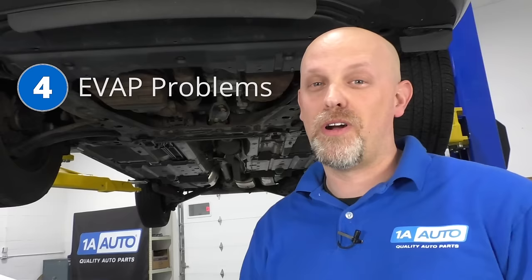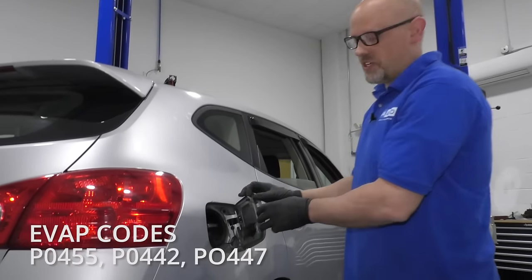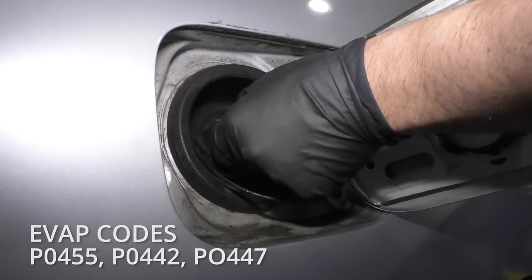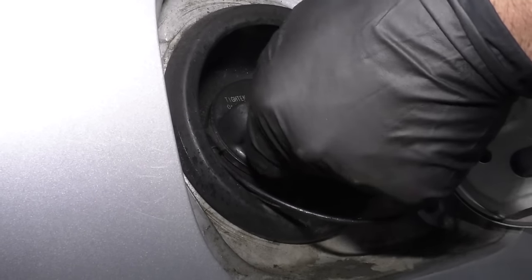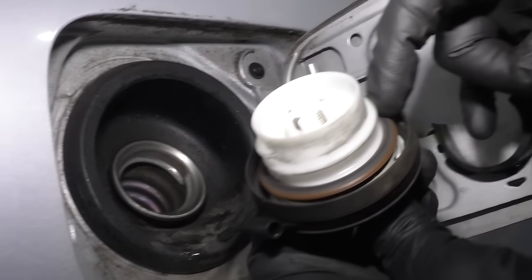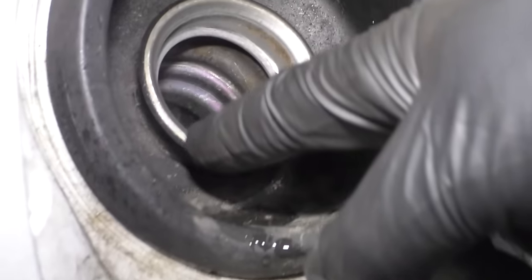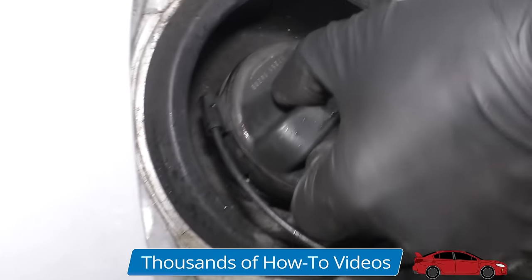Number four: EVAP problems. Whenever you have an EVAP problem, the first thing you want to do is check the gas cap. Just open the door, grab the gas cap itself — don't try to twist it yet. See if it's loose, then you can try and twist it. This gas cap is pretty tight. Always check the seal and make sure there's no cracking — that looks pretty good. Also check the filler neck: if there's excessive rust or any cracks, that's going to have to be replaced.